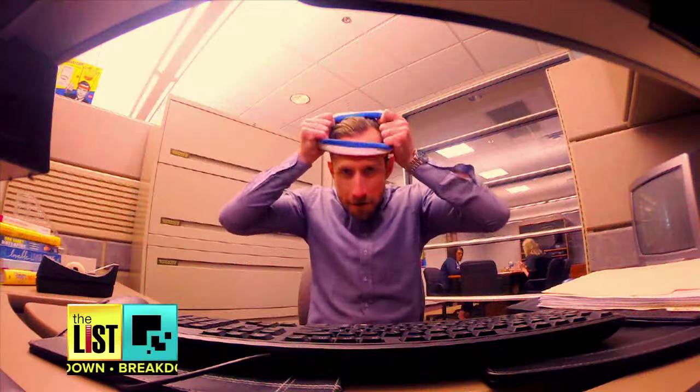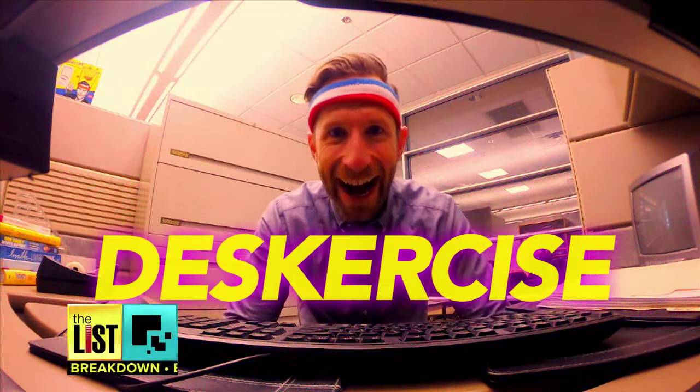Always stuck at work? Never gonna leave this place. No time to work out? It's time to deskercise!